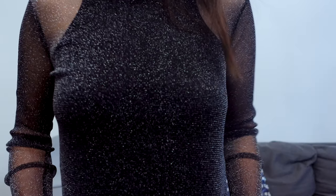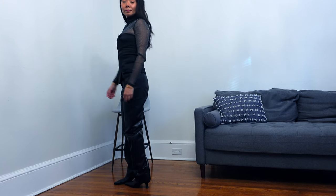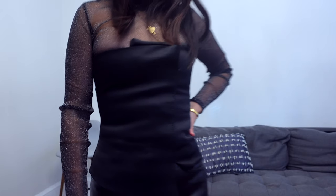Starting with this mesh mock turtleneck. It is shimmery and sparkly and great for a holiday or the wintry season. Sure, you can wear it on its own like here, but I wanted to try to up my game and see what it would look like over a bustier top.